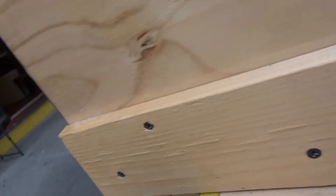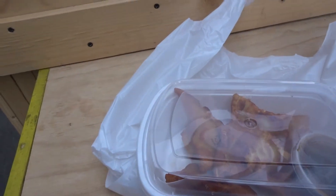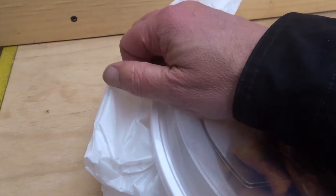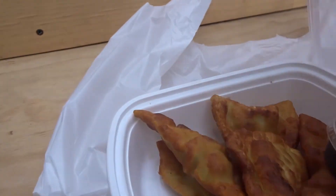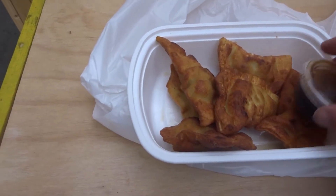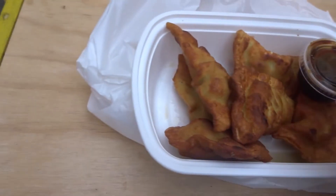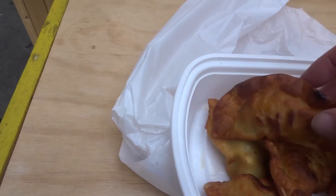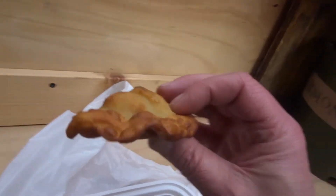They've given us some fried dumplings and a fortune cookie. Look at these — absolutely amazing. You can get them steamed or half-fried. Look at the meat in there!